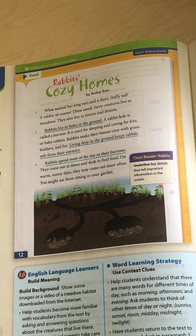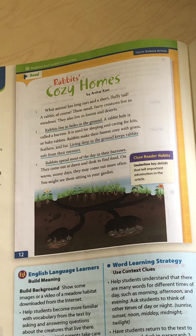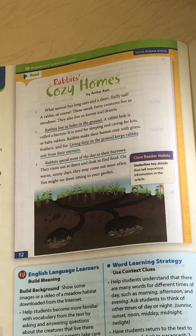All right. So I have a few questions for you — just think about them and answer them in your head. Number one: what is this article about? If you said anything from rabbits cozy homes to what the burrows are used for, you are right. Number two: what does a burrow look like? Find where the burrow is in this picture and circle it with your pencil. Number three: why do rabbits come out of their burrows at dawn and dusk? Look in paragraph three and underline why rabbits come out at dawn and dusk.